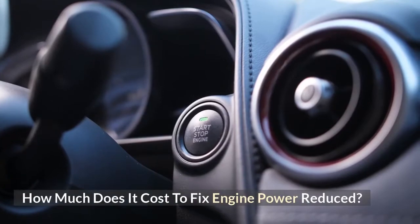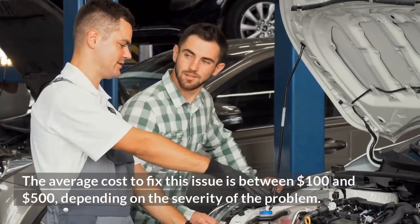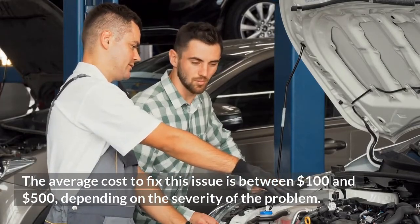How much does it cost to fix engine power reduced? The average cost to fix this issue is between $100 and $500, depending on the severity of the problem.